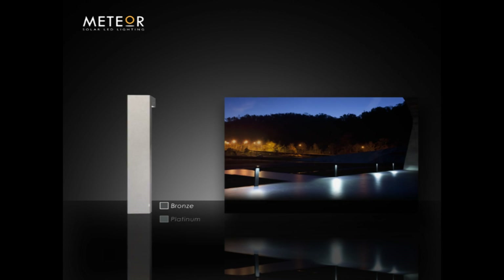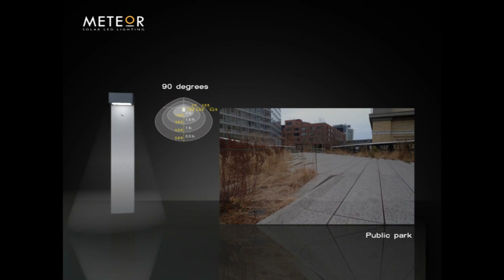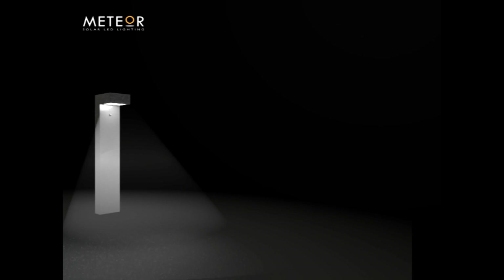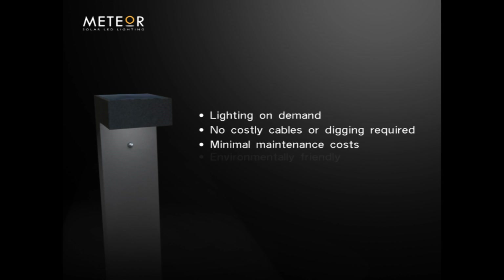Incorporating the most efficient components and systems, we created the SP7, the first smart solar illuminating bollard. The SP7 is capable of providing functional illumination unlike any other solar bollard on the market.